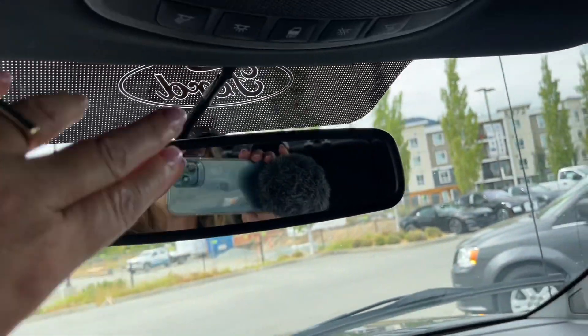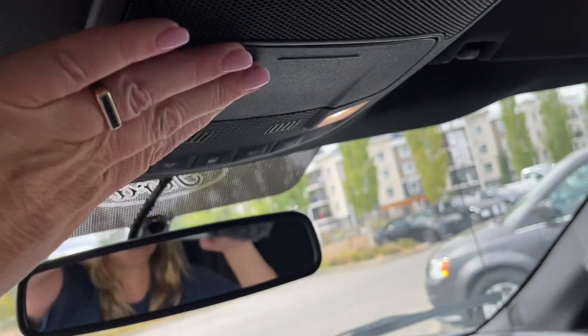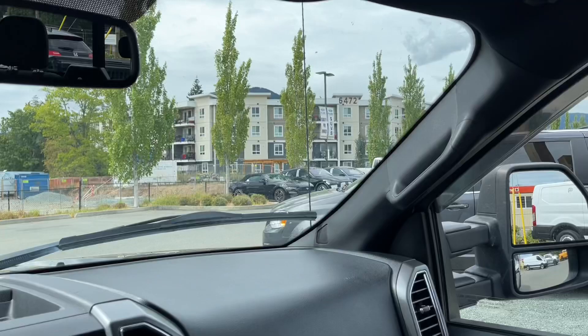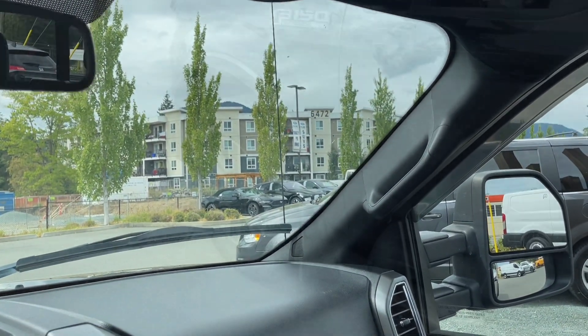Up above, there's an auto dimming rear view mirror. You have your lighting controls, the sunglass holder, and that power sliding window in the rear — there's the button for that. There's also a grab handle in the body, which makes it easier to get in.